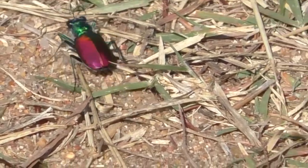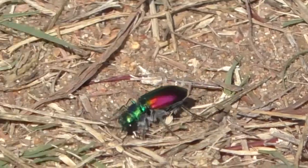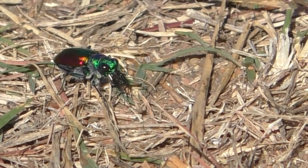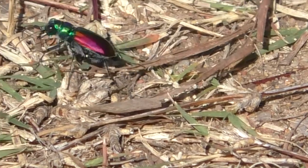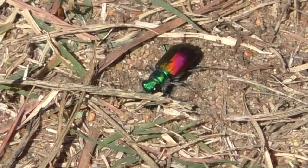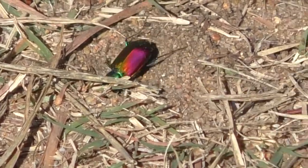This species, known as the festive tiger beetle because of its beautiful metallic colors, lives in sandy environments where it preys on small insects and arthropods with its giant sickle-like jaws. Its digestive enzymes are so powerful and fast that they can burn holes in insect nets during momentary capture.